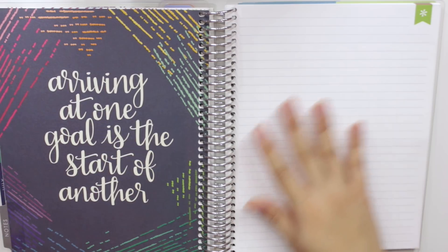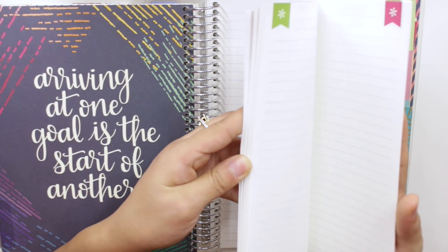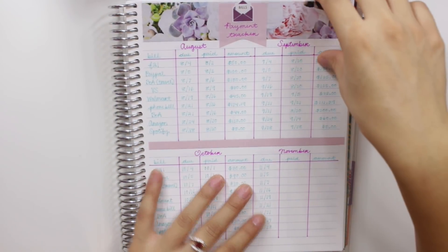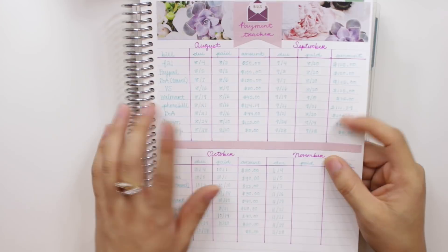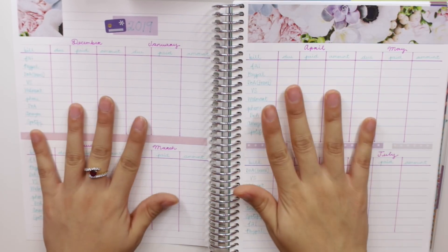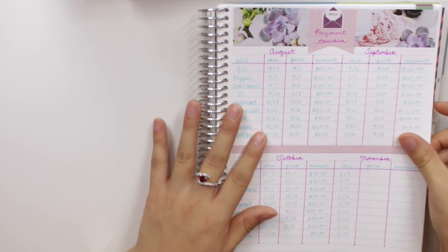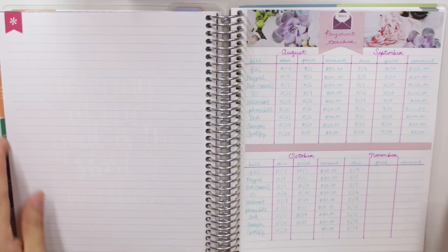One last thing — at the back of the Erin Condren Deluxe Monthly Planner there are 40 note pages. I use some of these for a bills payment tracker, which I made a whole video about. I list all my bills, their due dates, when I paid them, and the amount paid, covering all months of the year. It's a really good way to utilize the note pages and track your finances even more precisely. I have plenty more note pages left for additional trackers.